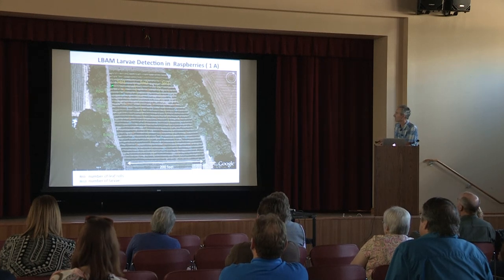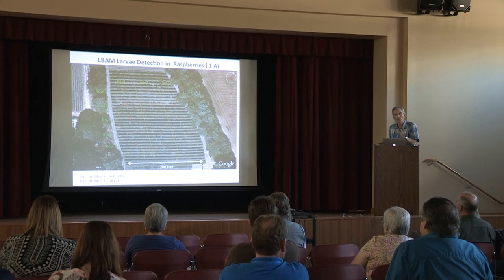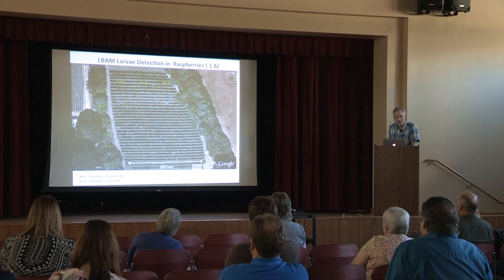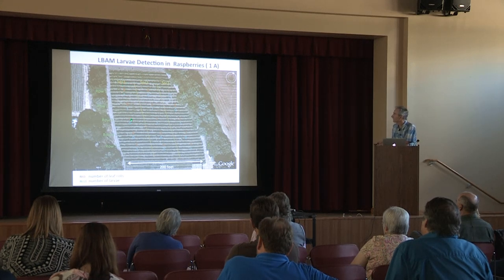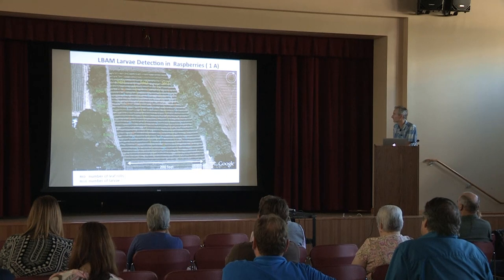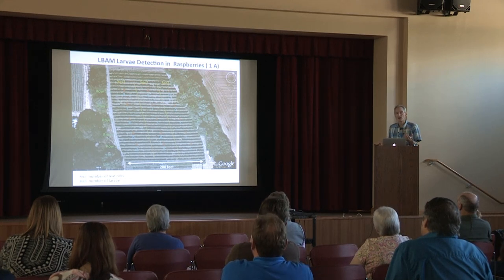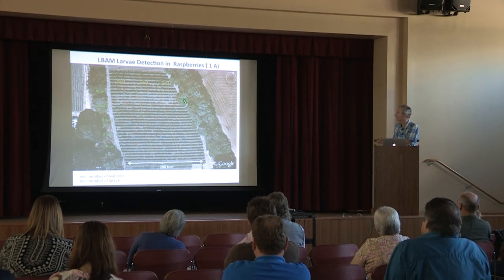We had numbers in red representing the number of leaf rolls detected when we walked those rows, and in blue the number of actual larvae found within those leaf rolls. There were a lot more leaf rolls in section one and section three than in section two, which had zeros. Here's a case where we have these perimeter hosts that possibly were a source of LBAM migrating in, laying eggs, and possibly even completing life cycles in this area.